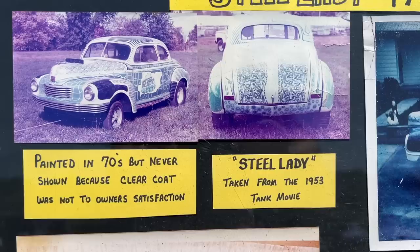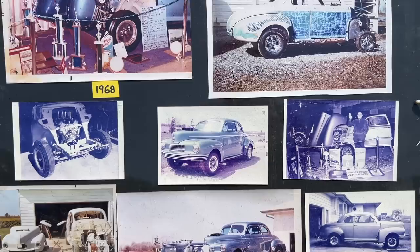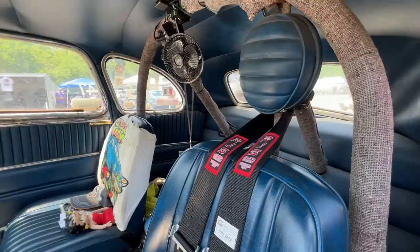I got to see the car up close at the Knoxville, Tennessee Southeast Gassers Association race, and it was pretty incredible to see exactly how much was preserved on this car. There's been a few things changed — tires and wheels through the years — but as far as the body is concerned, this is original paint from 1971 and original sheet metal from 1947. To think that this thing survived in upstate New York and then years just sitting — it's pretty amazing.